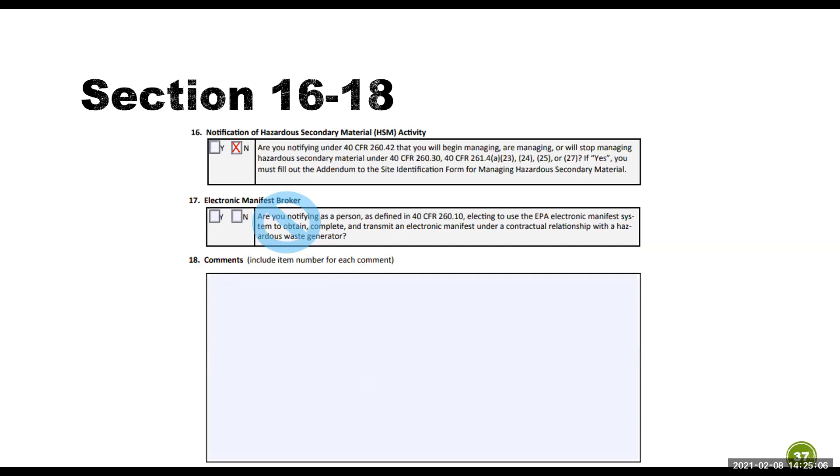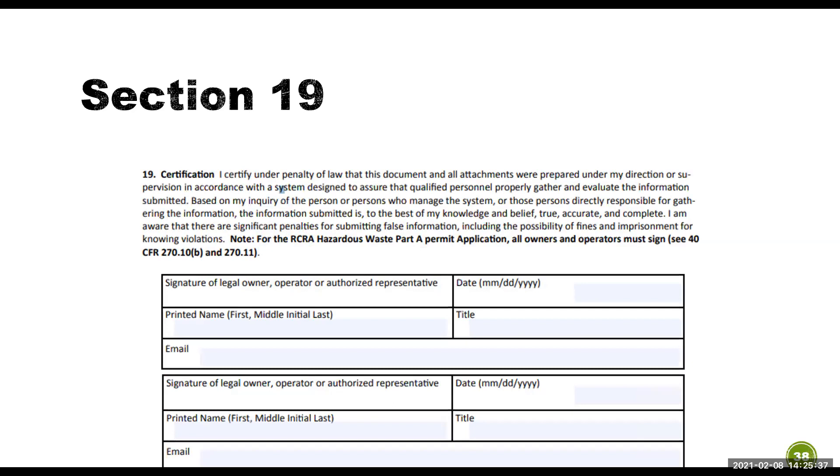Sections 13 through 15: if you mark yes that you are an episodic generator, you must complete the episodic generation addendum. If you mark yes that you are a large quantity generator consolidating a very small quantity generator's hazardous waste, you must complete that addendum. You do not have to complete section 15 for the annual report. Sections 16 through 18: if you mark yes in section 16, you must complete the addendum for notification of hazardous secondary material activity. In the comments section, if you are a transfer facility, didn't generate hazardous waste but were registered as a large quantity generator, or are making any changes, please input that in section 18. Section 19 is the certification — we will not accept any form without the original wet ink signature and the date; only one signature is needed for the annual report.